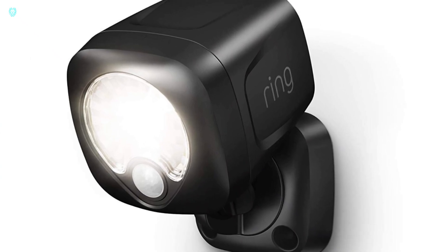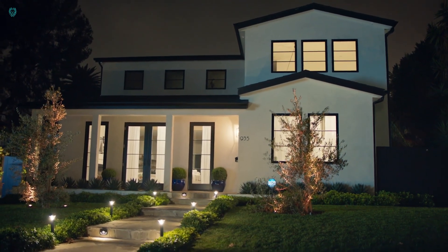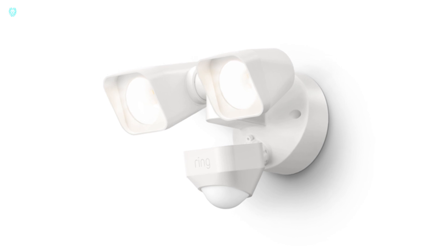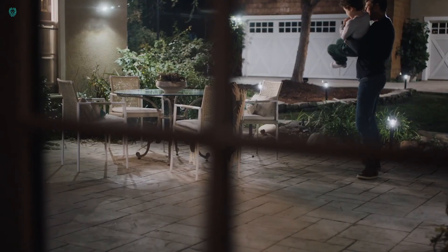With Alexa integration, you'll receive notifications about both expected and unexpected visitors. Plus, each light post requires only 4D batteries annually, keeping maintenance hassle-free.